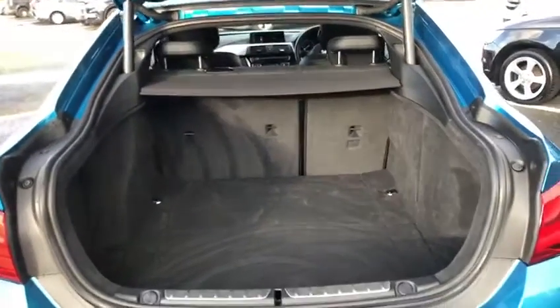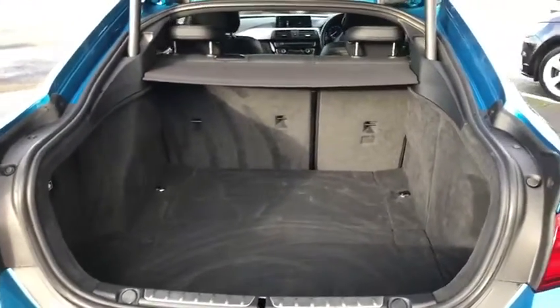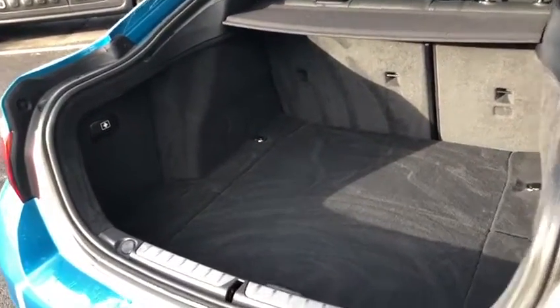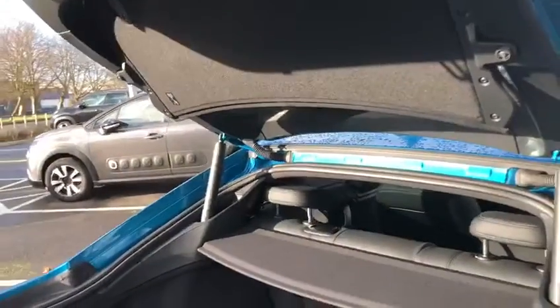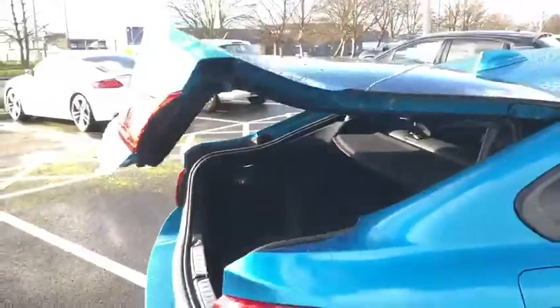the electric tailgate will do the rest of the work for me. Got a lot of space in here, very wide and open. You can drop the back seats if necessary for more room. We've even got extra space just under there. I'll press that button again and let the electric tailgate do all the work in closing the boot.